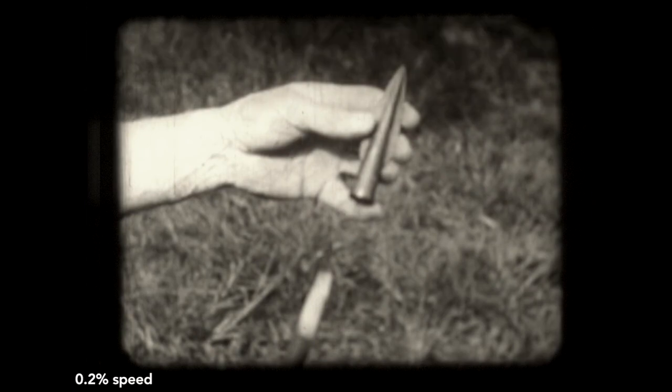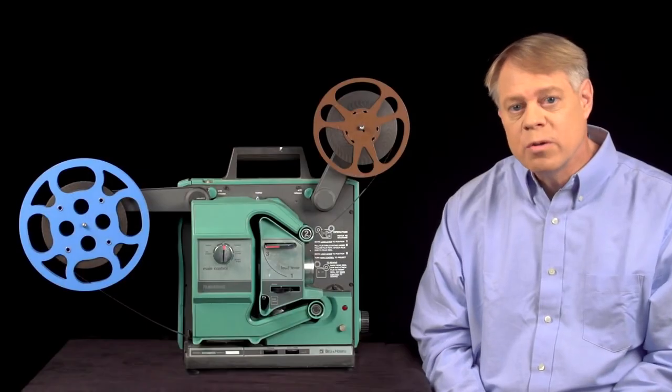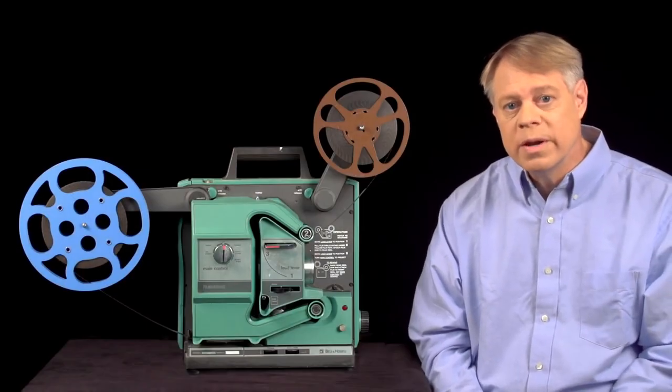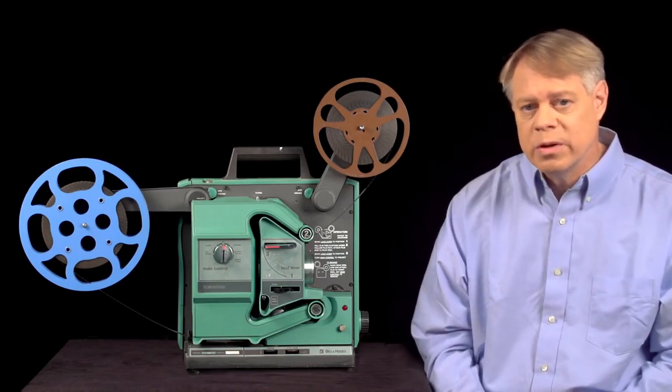A frame appears on the screen, not moving, then the screen goes blank, and then the next frame is projected on the screen. The projector must hold the image on the screen for a moment, and then cover up the image while the film moves to the next frame. Two mechanisms do this.